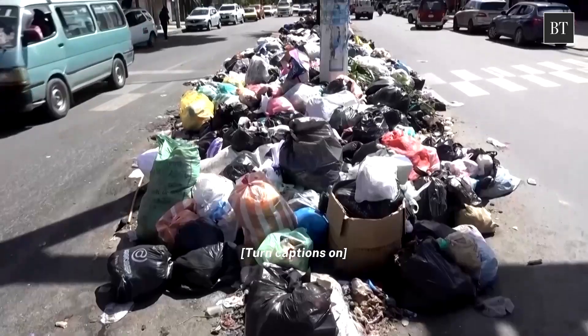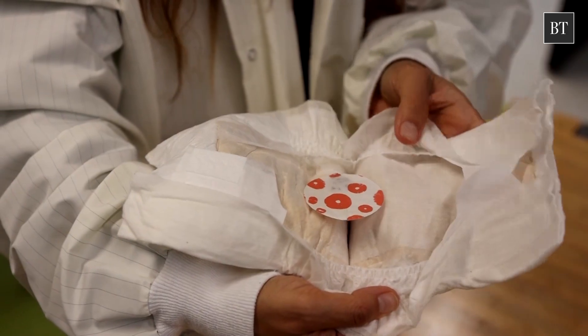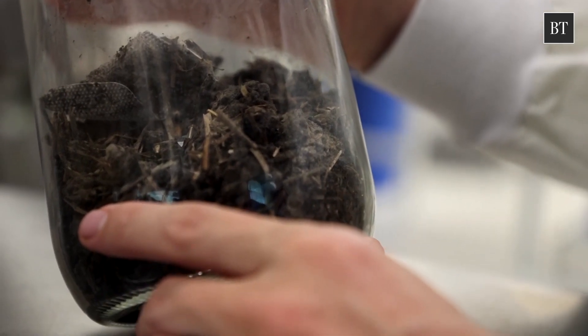Could baby poop and fungi team up to tackle landfill waste? That's the idea behind a new biodegradable diaper innovation. The end product is just digested plastic and essentially earth.